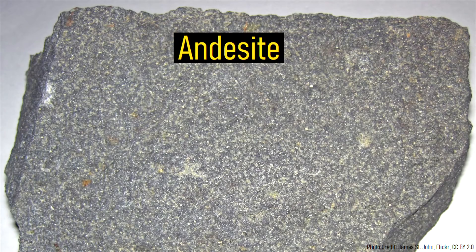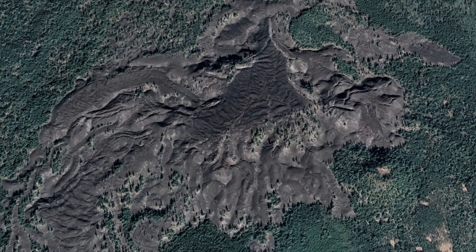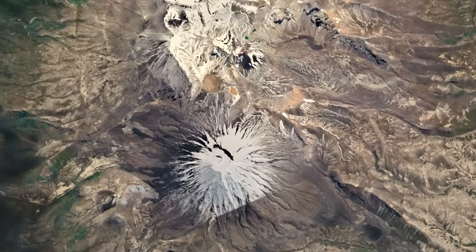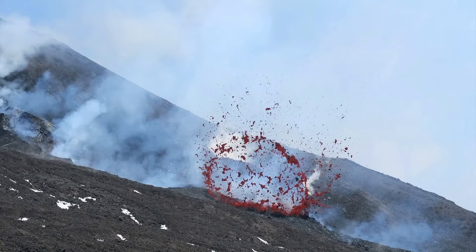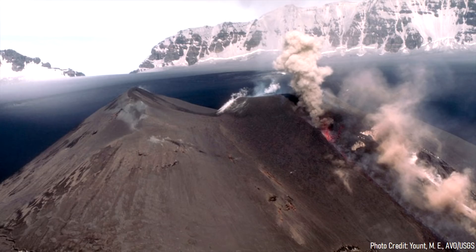These eruptions covered large swaths of land in andesite lavas, which due to their relatively high viscosity, left behind a distinctive appearance. Then, 185,000 years ago, volcanism shifted several kilometers to the north. The subsequent phase of activity expanded the existing volcanic ridge, but also began constructing a broad volcanic cone.